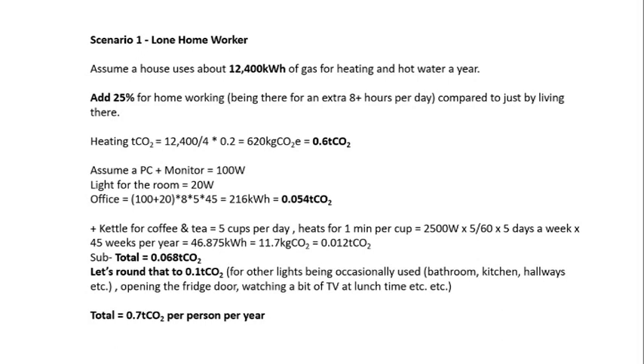This is our first scenario for the lone home worker. We're making an assumption here of the total gas usage for heating and hot water. We're going to add on 25% for the home working, which represents an extra eight hours each day compared with what would normally happen. This gives us a number of 0.6 tonnes of CO2 per year.